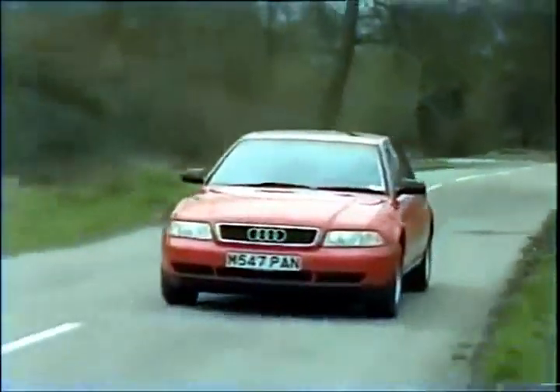Quite apart from the luxuries you'd normally expect, you get an electric sunshine roof, an alarm, an engine immobiliser, anti-lock brakes, an airbag. Though I am disappointed to note that Audi's clever Procon-10 safety system, which pulled the steering wheel forward in the event of an accident, has been dropped.